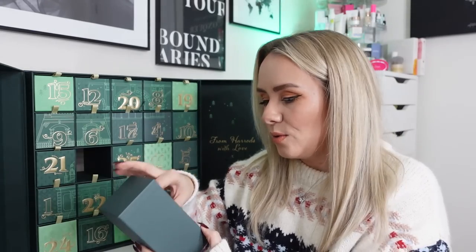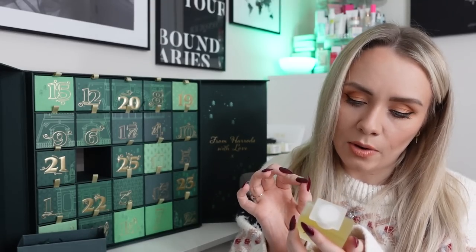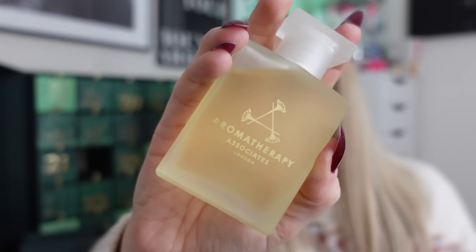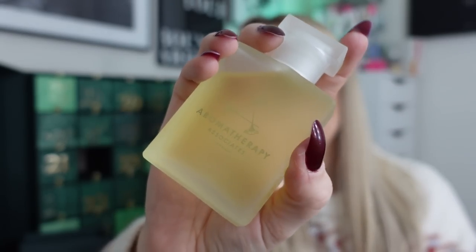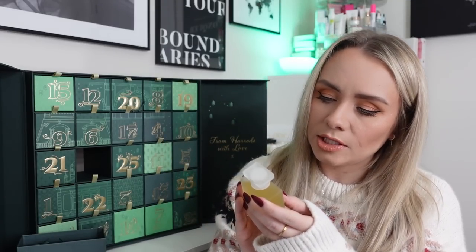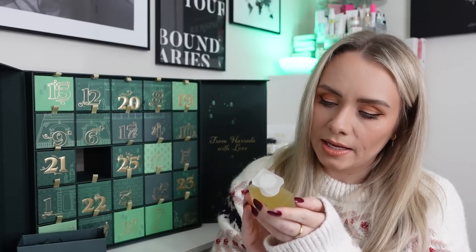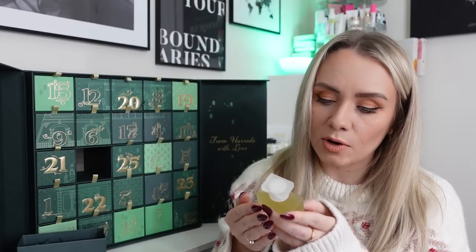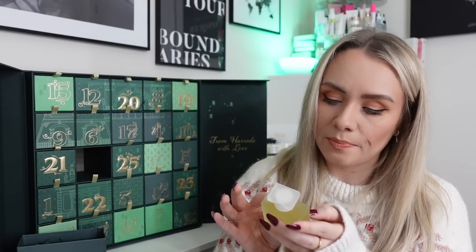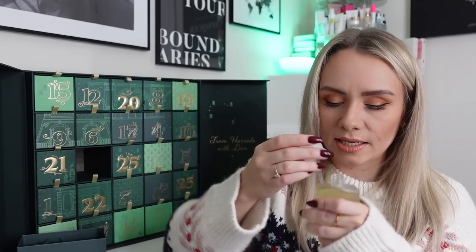Day eighteen: the Aromatherapy Associates Light Relax Bath and Shower Oil, 55ml full-size worth £50. I got a couple of these last year. It contains lavender, ylang-ylang and petitgrain to help you unwind after a busy day. You warm a capful in cupped hands, breathe in the therapeutic aromas and massage onto the torso before stepping into the bath or shower. It contains 20 well-being experiences. It smells amazing — very relaxing, just a nice bath-time kind of smell.